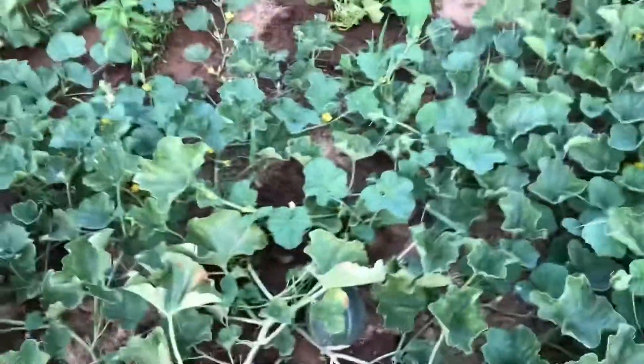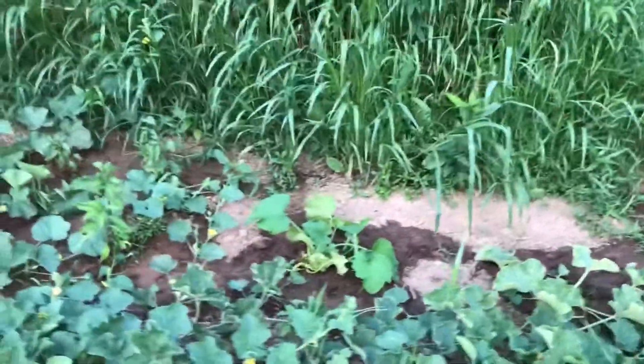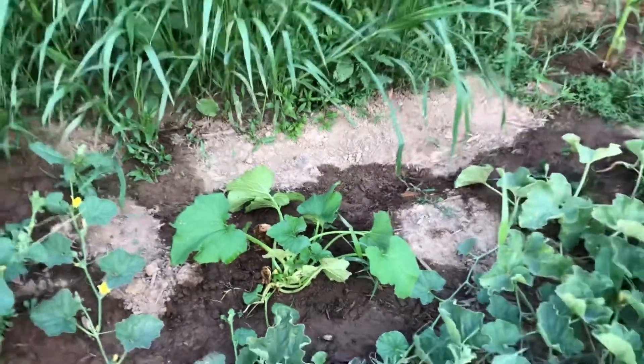We got a bunch of cantaloupes. Zucchini — the leaves are falling over, I don't know what's going on with it. My one zucchini that got left after I did a whole row of zucchini and nothing happened.